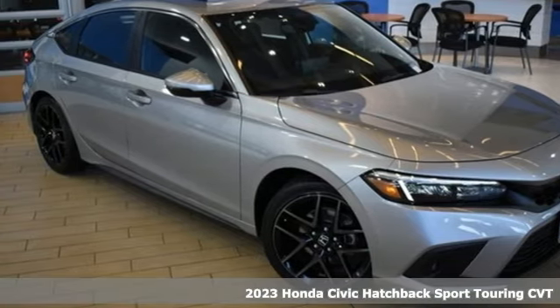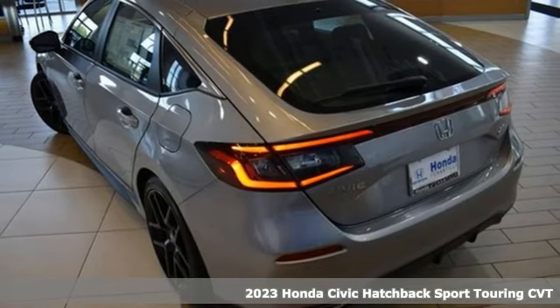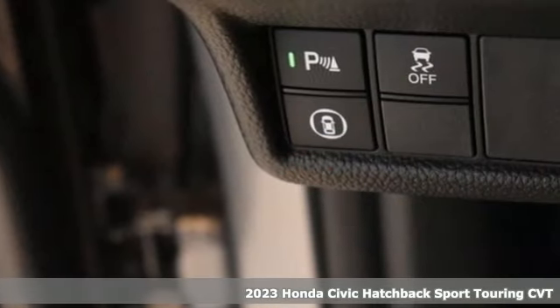Here's a new 2023 Honda Civic Hatchback. Every Honda's designed with the driver in mind. It's equipped for all your driving needs and wants.